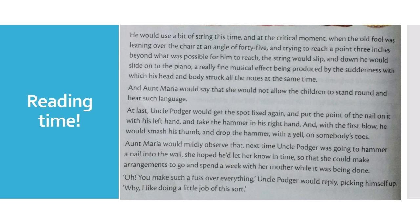And Aunt Maria would say that she would not allow the children to stand around and hear such language. At last, Uncle Potter would get the spot fixed again and put the point of the nail on it with his left hand and take the hammer in his right hand. And with the first blow, he would smash his thumb and drop the hammer with a yell on somebody's toes. Aunt Maria could mildly observe that next time Uncle Potter was going to hammer a nail into the wall, she hoped he would let her know in time so she could make arrangements to go and spend a week with her mother while it was being done. "Oh, you make such a fuss over everything," Uncle Potter would reply, picking himself up. "Why, I like doing a little job of this sort."